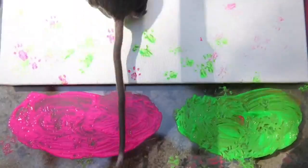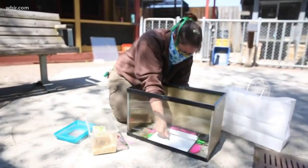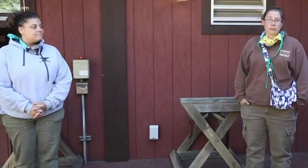They really get a lot from interacting with the keepers, and so it's part of that. Some of it is enrichment tactics — getting them to keep their mind sharp. It just gives us one other way to use behaviors that are natural to them and get a little bit creative with them.